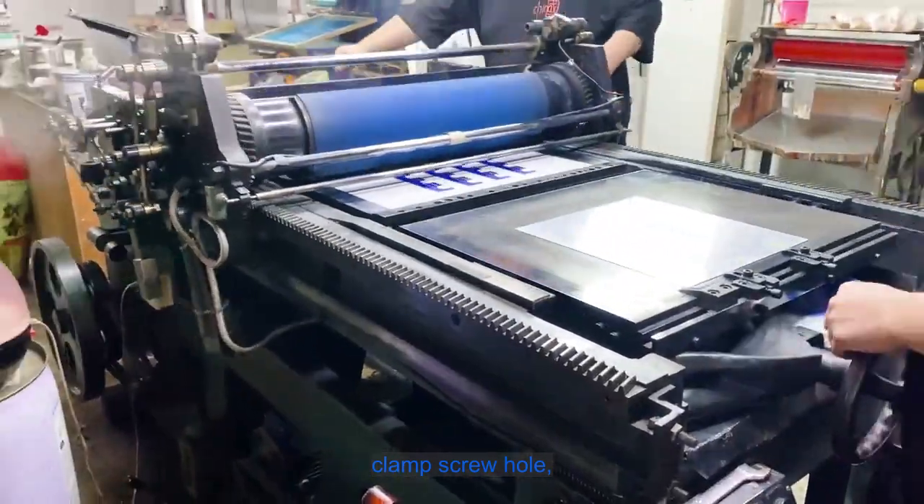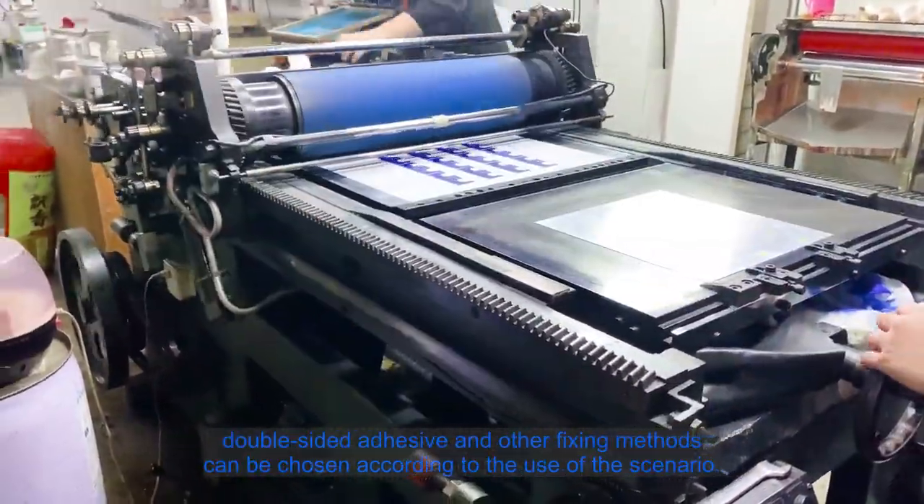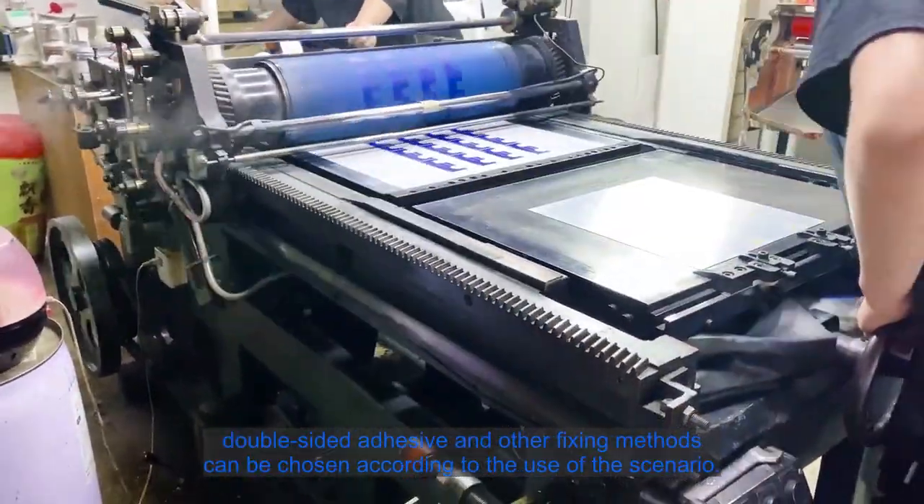Clamp screw hole, double-sided adhesive, and other fixing methods can be chosen according to the use of the scenario.